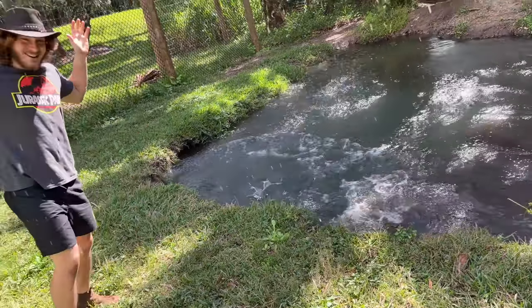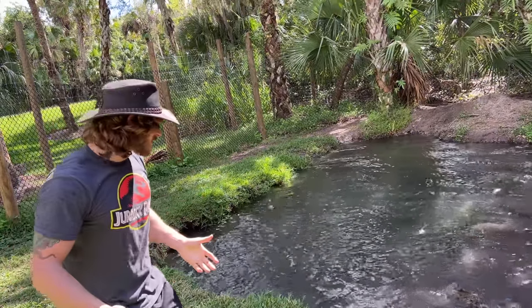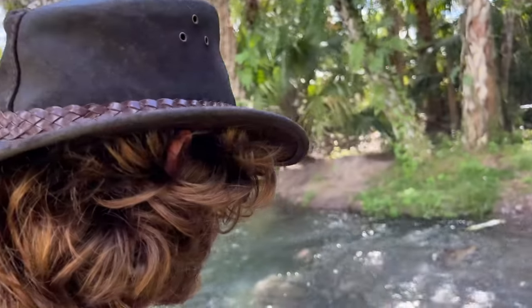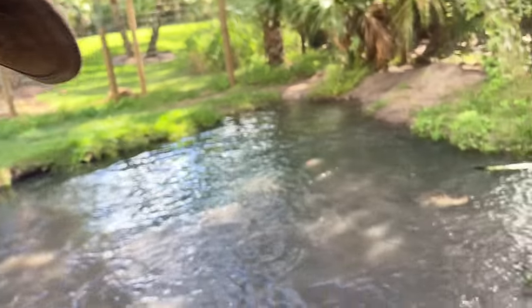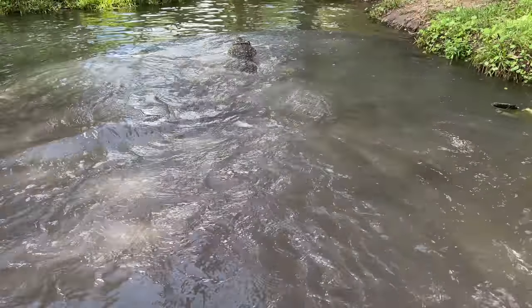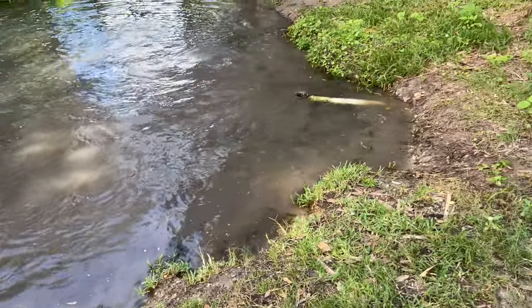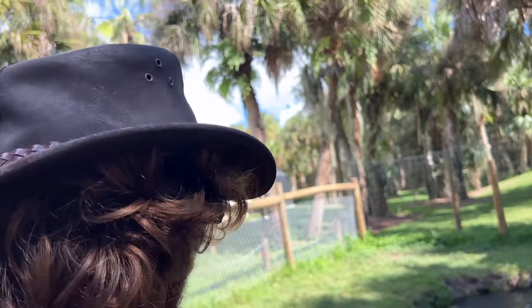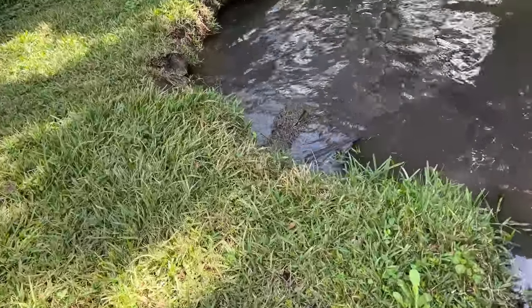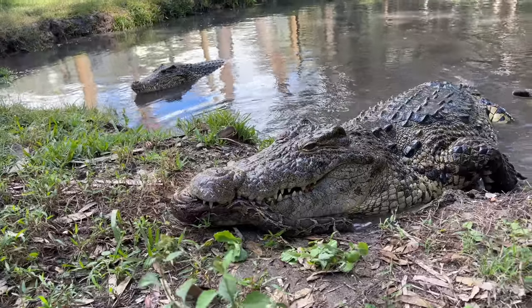Oh my goodness! They really like the taste of python — that's good news. They get these big pythons when they go hunting in the Everglades — python hunters do — and then they don't know what to do with them. Now that I know my crocs love python, we've got a drop-off point for big dead pythons. It's real murky and when it's murky like this, that's the most dangerous. That's got my heart pumping! Look, he's just trying to keep it from Miss Toothy because he wants to eat it all himself.